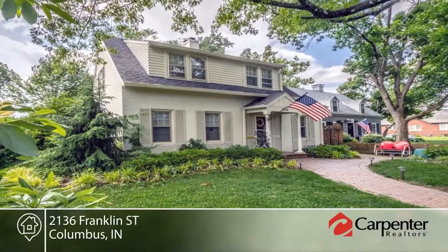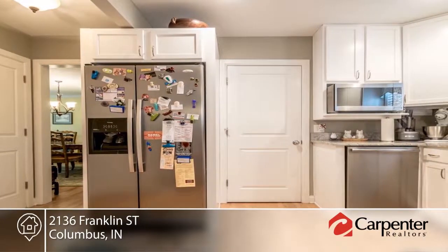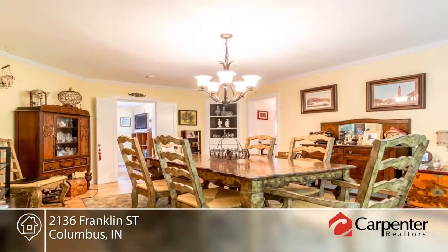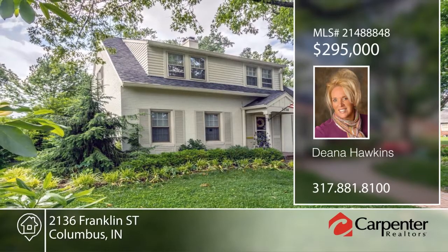Built in 1936, this three-bedroom, three-bath home exudes charm and character throughout. Updates have been made to the kitchen, bathrooms, closets, and amenities. It offers a finished basement, a sunroom that leads back to the courtyard, which is tranquil and private. To see this home in person, contact Dena Hawkins.